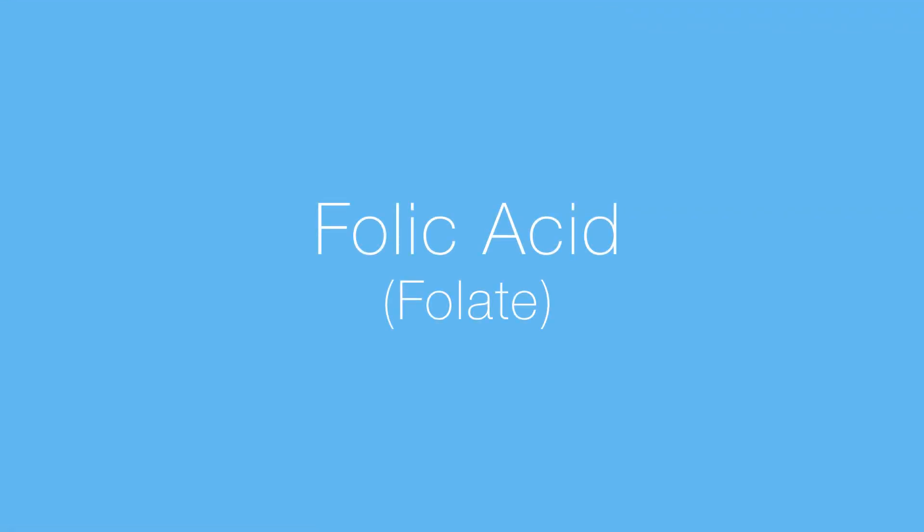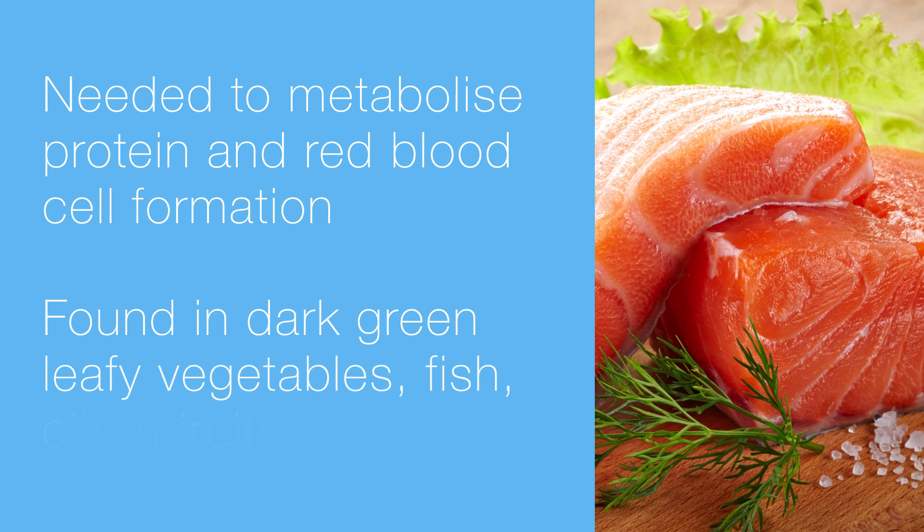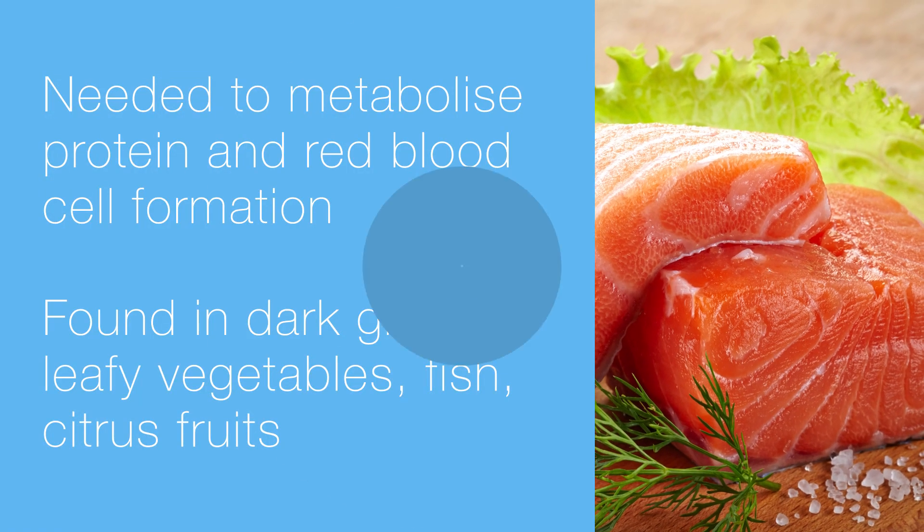Next, we have folic acid. You need folic acid to help metabolize protein and better enable red blood cell formation. You can get folic acid from dark green leafy veggies, fish, whole grains, and citrus fruits.